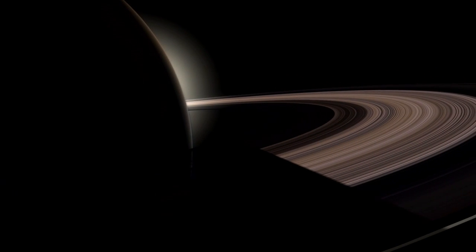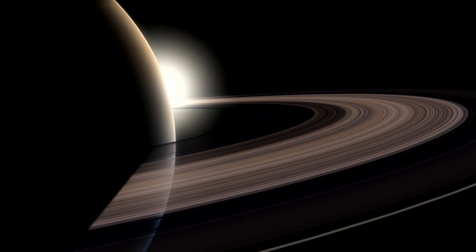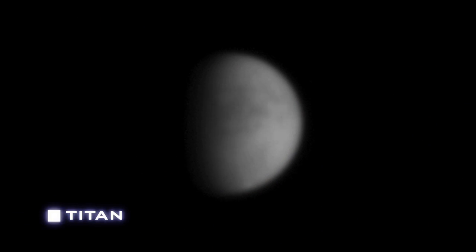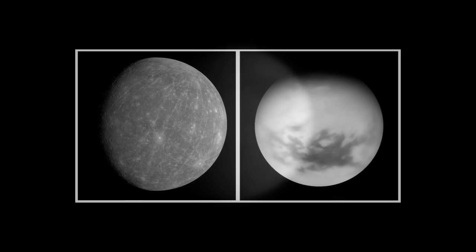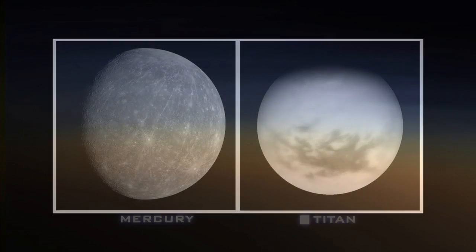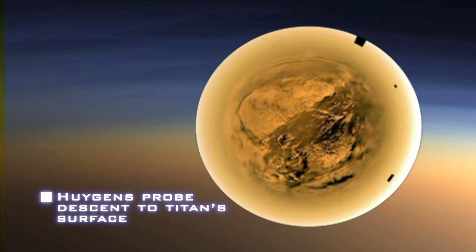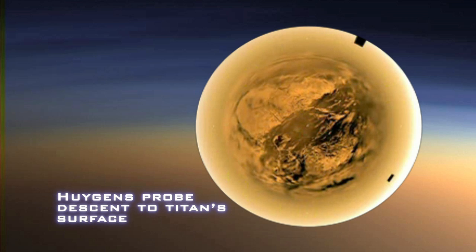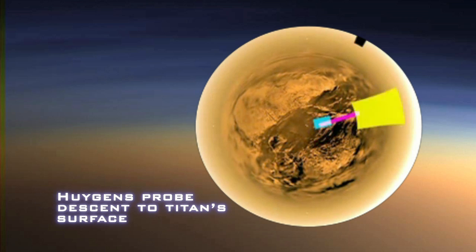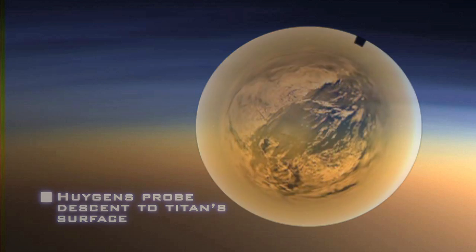Webb will also study the outer planets and their moons. Of particular interest is Titan, the largest moon of Saturn, now being explored by NASA's Cassini spacecraft. Titan is as big as the planet Mercury, possesses an atmosphere half again as thick as Earth's, and a frigid surface with lakes of liquid hydrocarbons. Webb will map Titan's chemical makeup with six times Cassini's resolution and monitor the moon's seasonal changes over a decade or more.